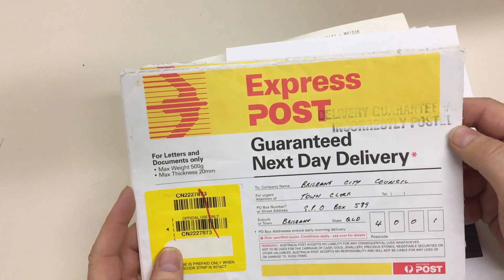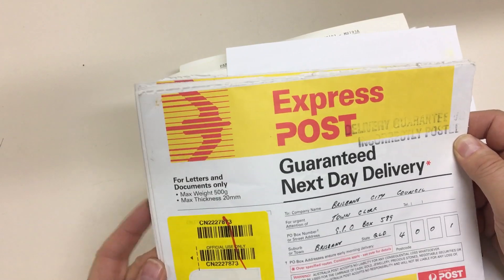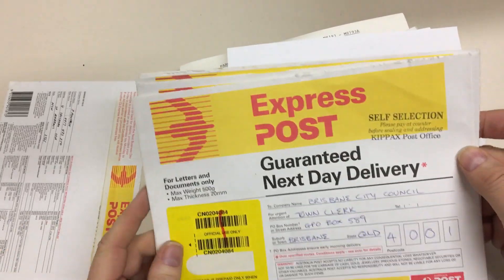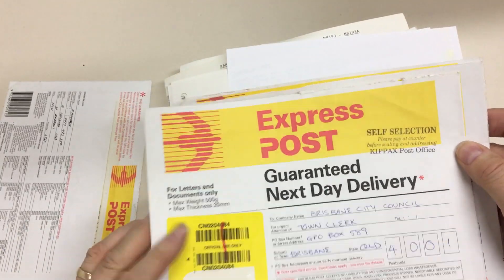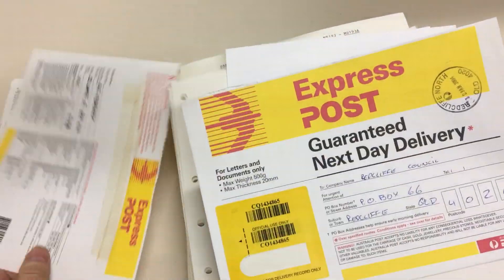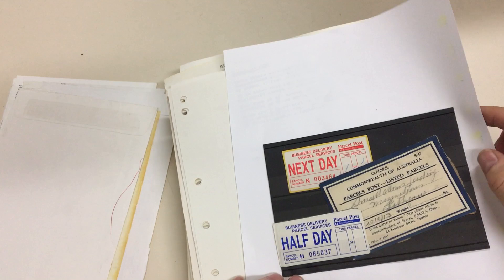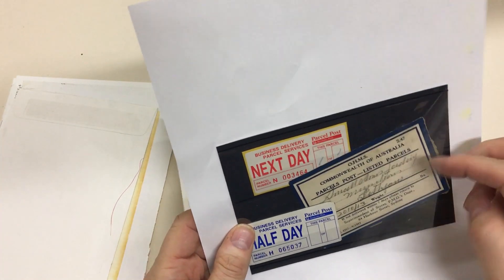Delivery guaranteed, but incorrectly posted — weird. All sorts of strange things including self-selection labels, Kipax post office postmarks of course, but they're here for the different types of labels on the express post items: reply paid, large letter — these are quite different.